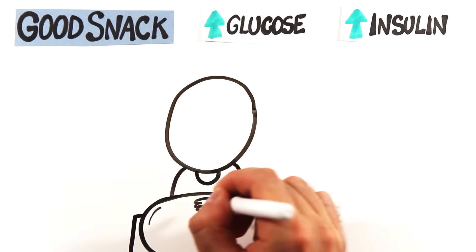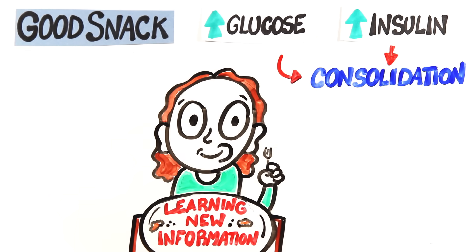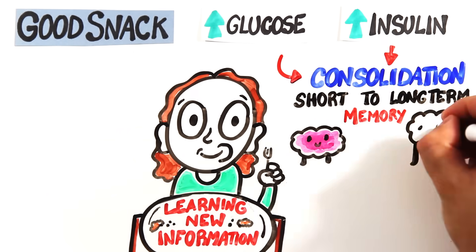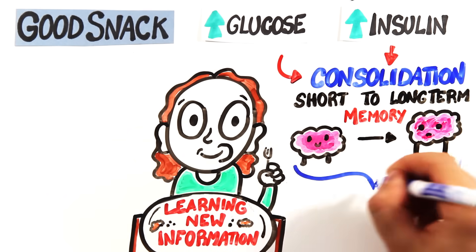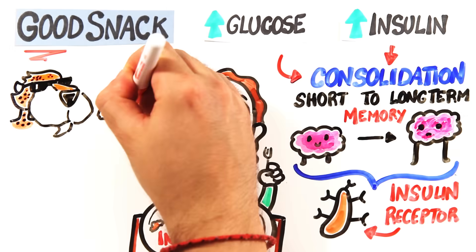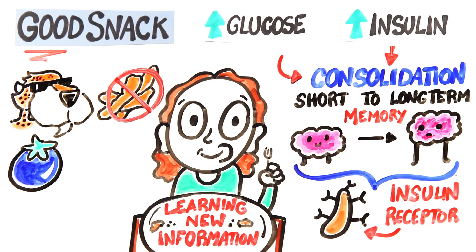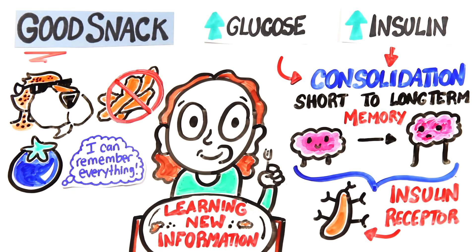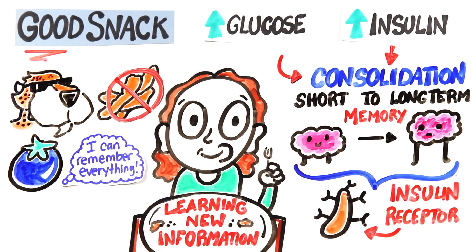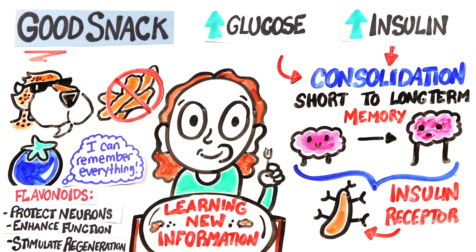After the gym and pre-studying, grab a good snack. After a meal, the increased glucose and insulin has shown to promote the learning of new information. Glucose and insulin are also key to consolidation — the conversion of short-term to long-term memories — probably because the hippocampus is enriched with insulin receptors. We said a good snack, but maybe try blueberries, as studies show participants given a blueberry supplement had a better ability to recall past events. Blueberries contain flavonoids that have been shown to protect neurons, enhance their function, and stimulate their regeneration.